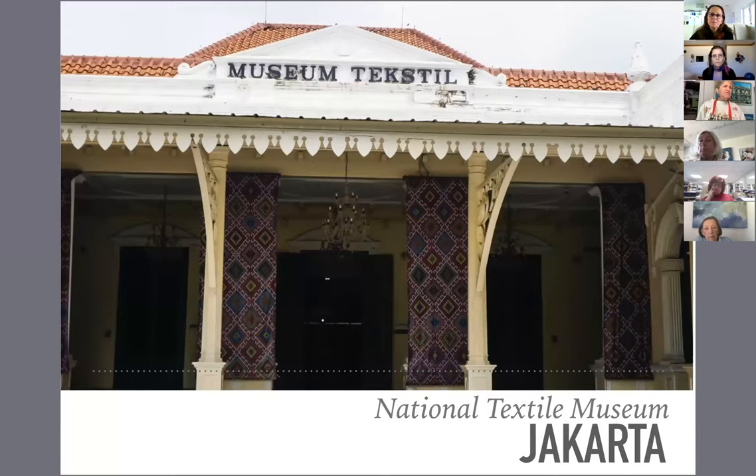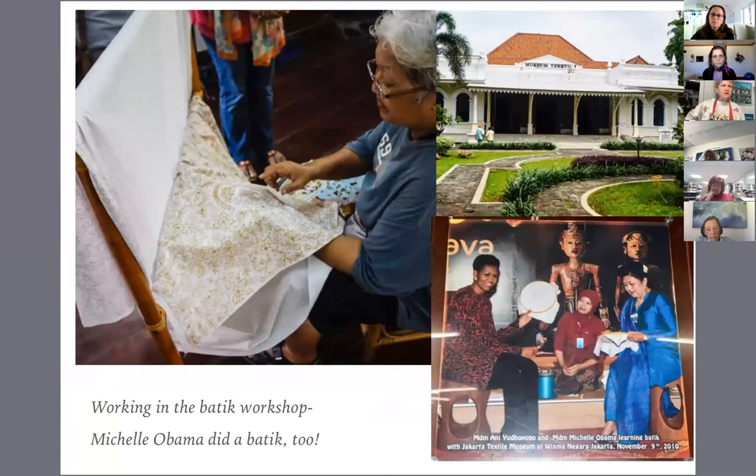After Bali we flew back to Java and went to Jakarta. They have a National Textile Museum in Jakarta — basically two old 19th century plantation houses. They have a workshop in the back of the main building where you can take batik classes. Among their students, Michelle Obama came because Barack went to school about two miles away from where the museum was. We stopped and visited the school where Barack Obama started elementary school. So they visited back around 2009 or 2010, and Michelle learned how to do batik.